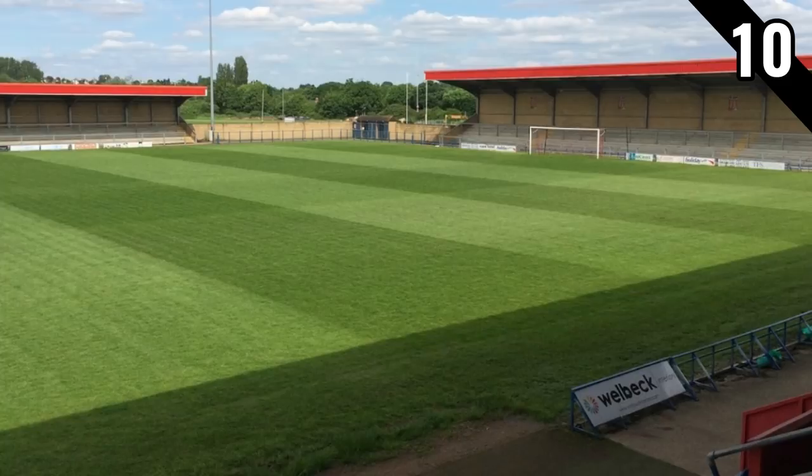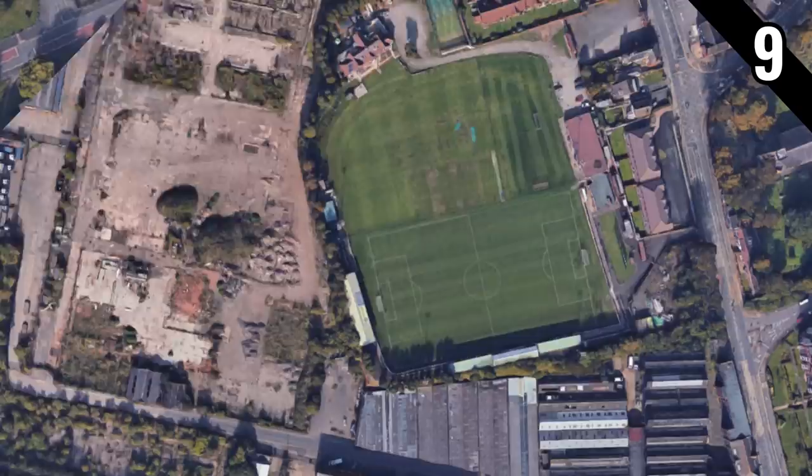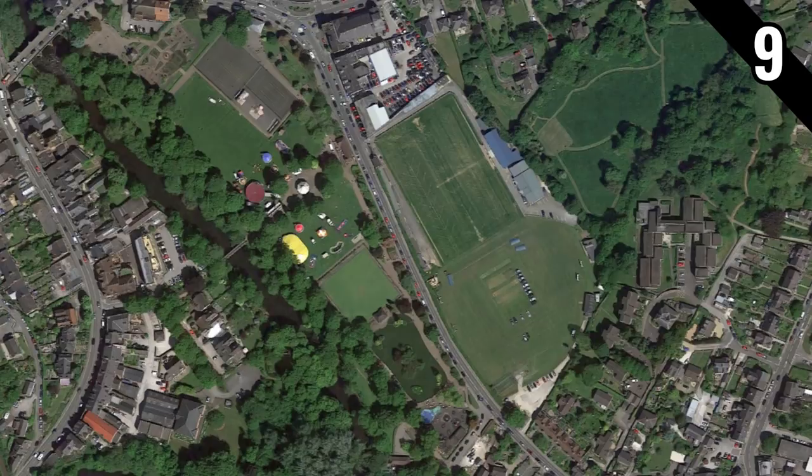In a previous video you will have seen Starbridge FC's ground covered — it's notable because it is part of a cricket pitch. There are a few others in the non-league pyramid that also host cricket, such as Lye Town and Stocksbridge Park Steels, alongside the one on this list: the home of Matlock Town, the DCJ Group Insurance Arena.